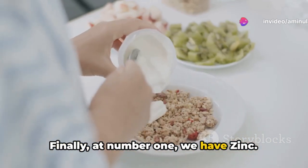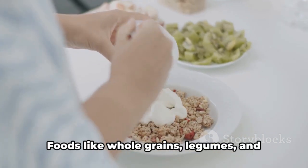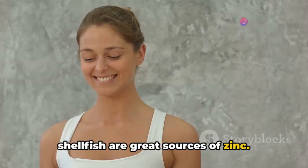Finally, at number 1, we have zinc. It plays a major role in cell growth and DNA production. Foods like whole grains, legumes, and shellfish are great sources of zinc.